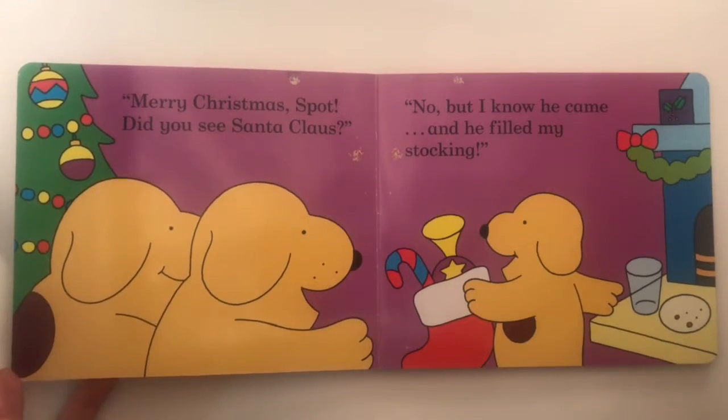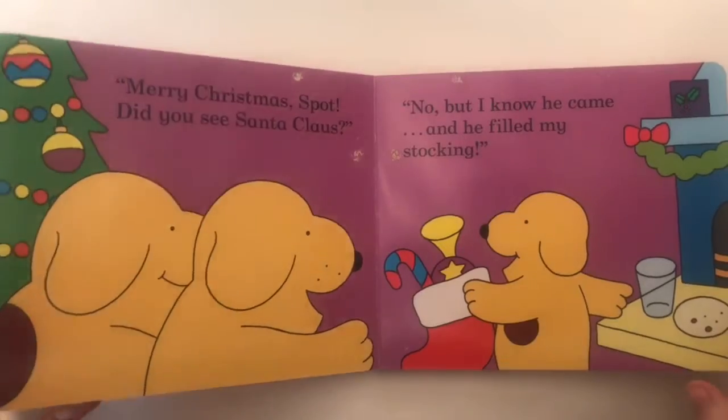Did you see Santa Claus? No, but I know he came and he filled my stocking. The end.